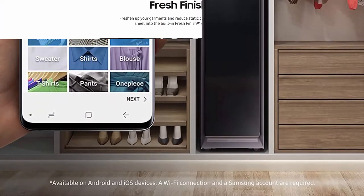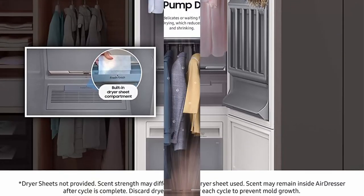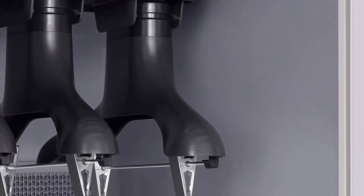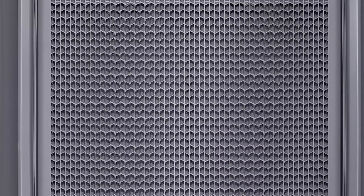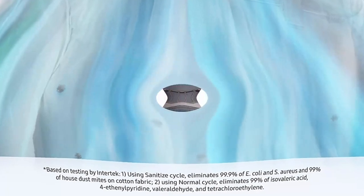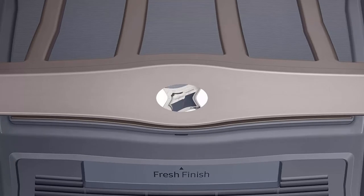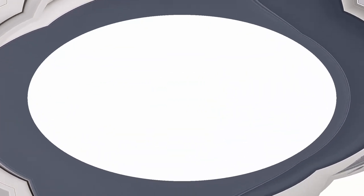Easy installation: simply plug your Air Dresser into a standard 120V outlet and you're all set. No separate water line or professional installation necessary. Deodorizing filter: eliminate 99% of stubborn odors that linger in fabrics caused by smoke, perspiration, and food with the built-in deodorizing filter. Wi-Fi connectivity: control your Air Dresser remotely to start, pause, receive notifications, and get cycle recommendations right on your phone. Add your favorite scent: freshen up your garments and reduce static cling by inserting your favorite scented dryer sheet into the fresh finish compartment.